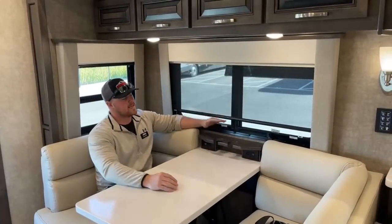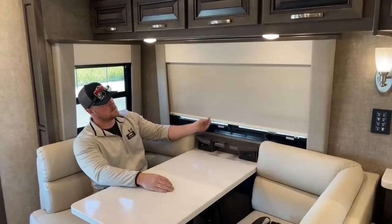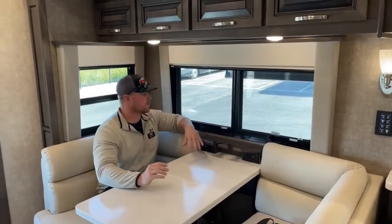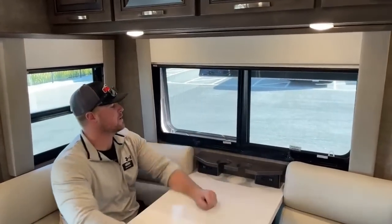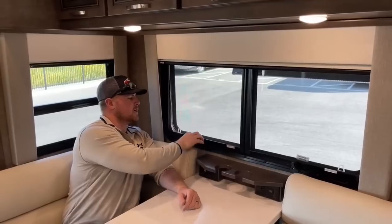We do have day and night shades on all our windows — just pull them down and retract. They're not powered, but that's just one less thing to go wrong. Each window is also a dual-pane tinted storm window, so you can actually open them while it's raining outside without worrying about water coming in.